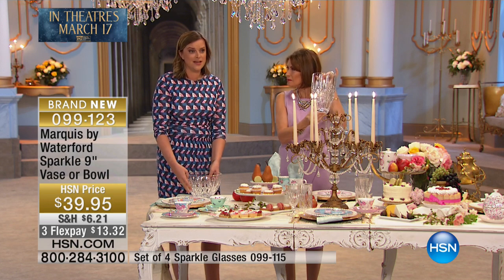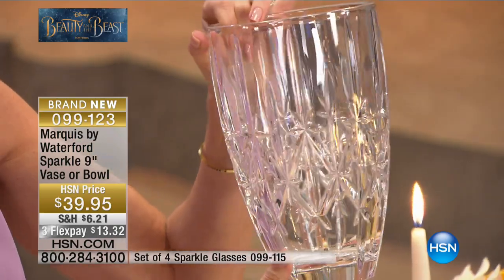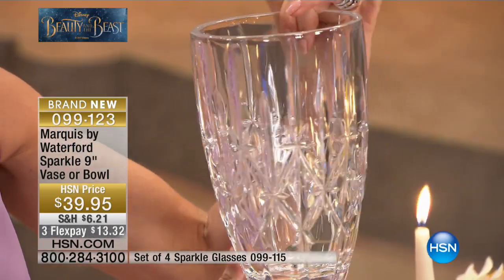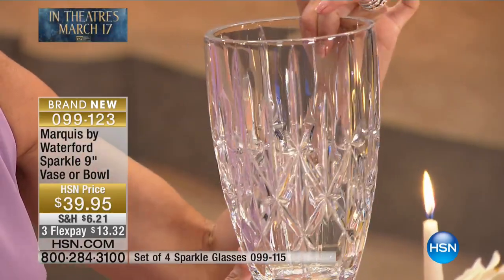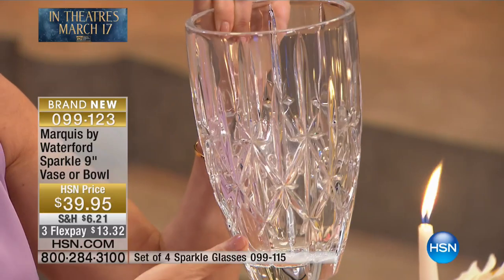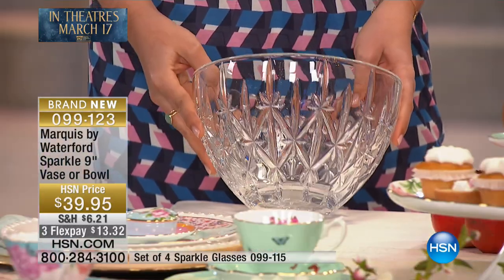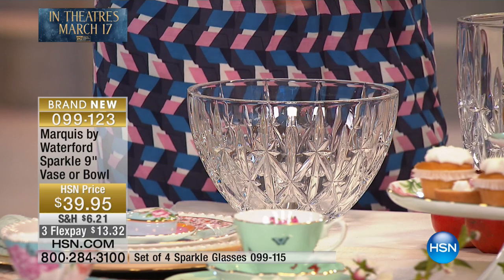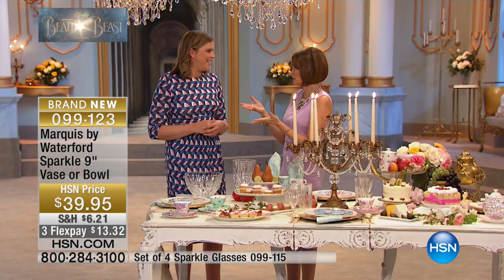These pieces are designed by the team in Waterford, Ireland. So you're getting all of the brilliant heritage and the design, the knowledge and the skills from the team there that they're putting into these great pieces. They're made in Europe as well, so you're getting such great quality — where Europe and particularly Ireland is known for famous crystal.